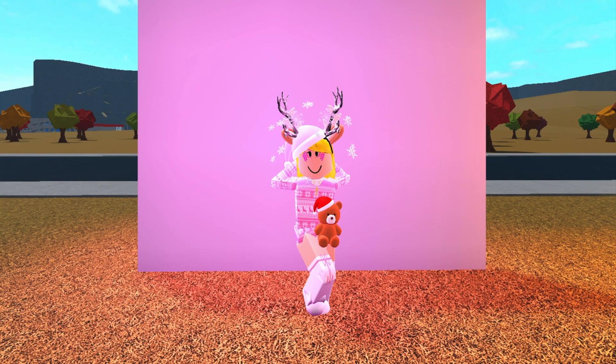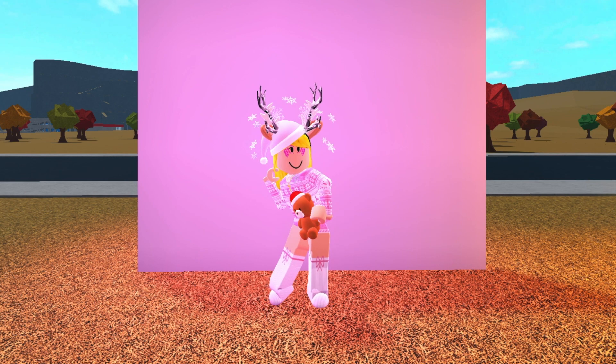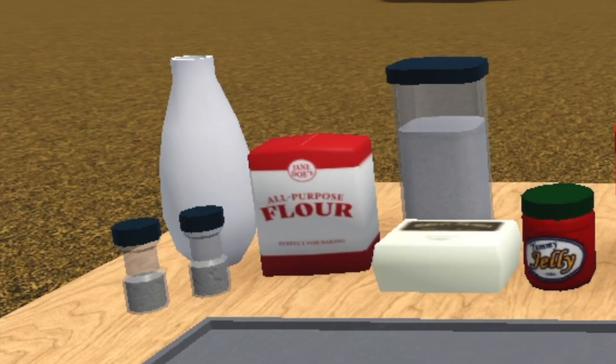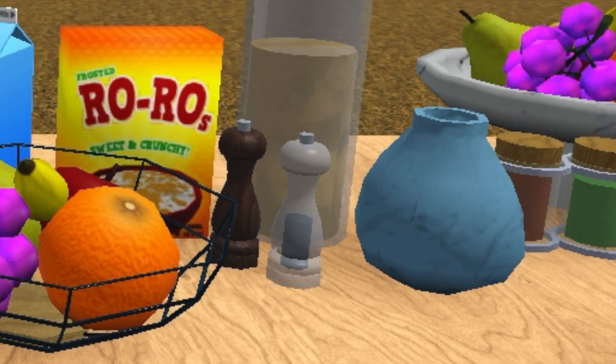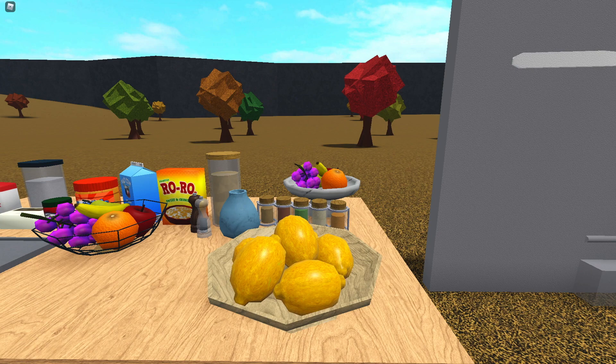Blocksburg has just updated and they added a lot of new food related items. We have stuff like flour, jelly, pepper and salt, milk, spices, and some fruit as well. They're going to add some nice detail to your kitchen and just bring them to life a bit more.